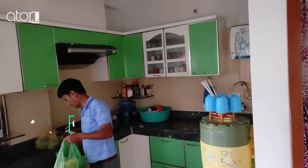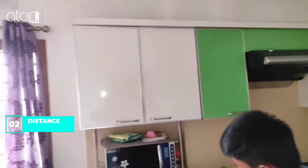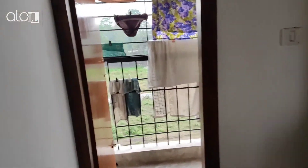5 minute distance from Siliguri Check Post, 10 minute distance from Vega Circle, 13 minute distance from Anandalov Hospital, and 22 minute distance from MGB.